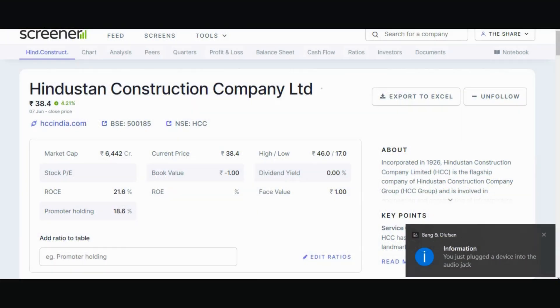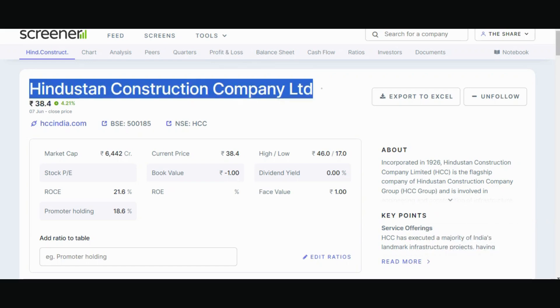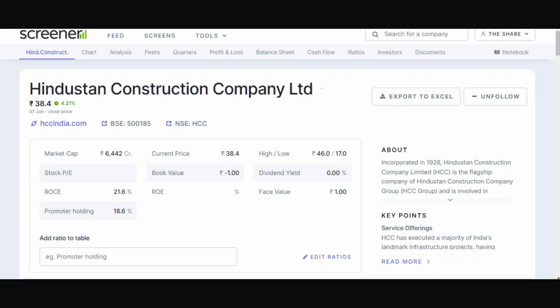Hello friends, we are going to talk about a stock in this video. The stock is Hindustan Construction Company Limited, also known as HCC. This stock is currently traded at 38.40 price, and the market was up 4.21 percent. The market cap is 6,442 crores.